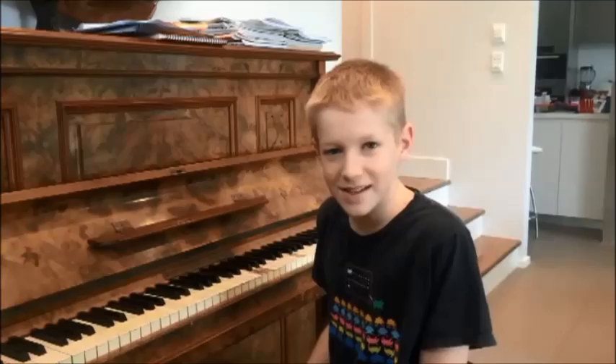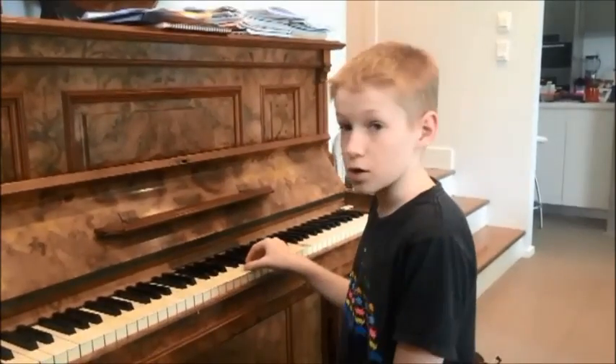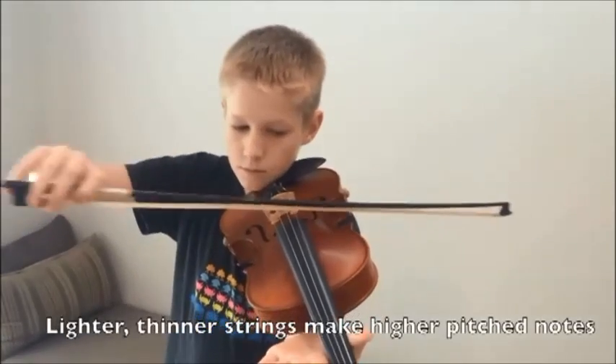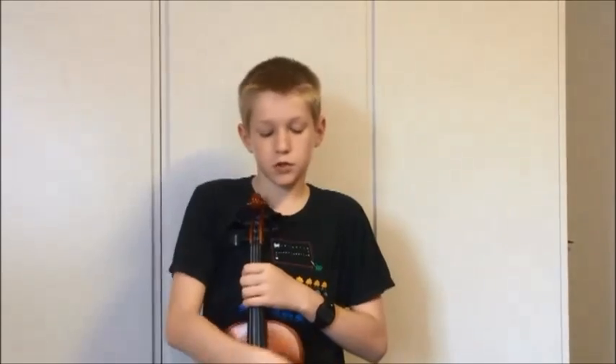String instruments produce their sound by vibration of the string. The string might be struck, as in a piano, plucked, as in a guitar, or bowed, as in a cello or violin. The note produced by a vibrating string depends on three things: the tension of the string, the weight of the string, and the length of the string. The string can be made shorter by pressing on it with your finger, and so the string produces a higher pitched note.